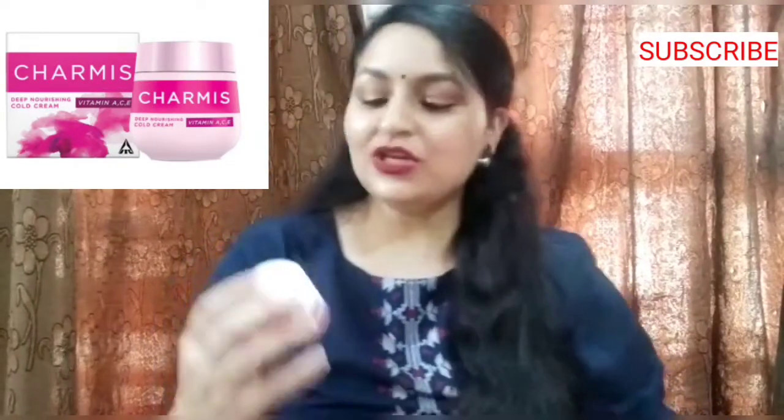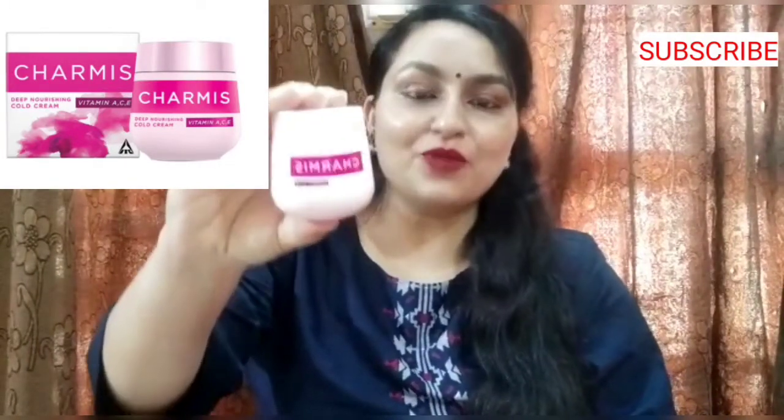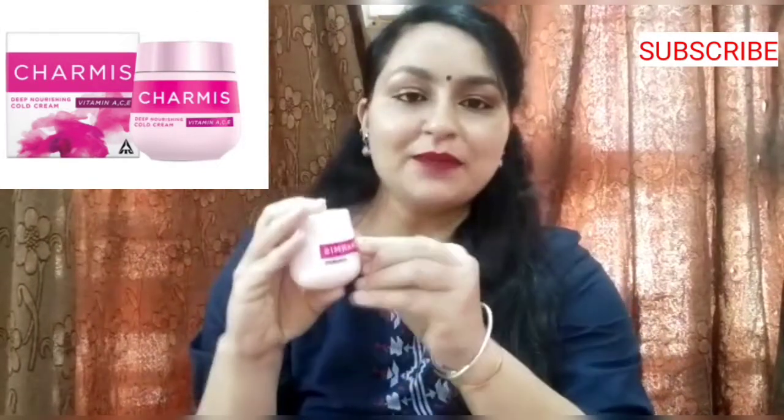Coming to the original product, this is the actual tub which you get in a beautiful baby pink plastic tub. On it you can see the Charmes brand name and the label reads 'Deep Nourishing Cream with Vitamin A, C and E.'